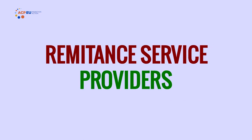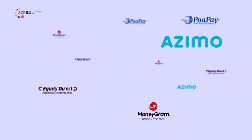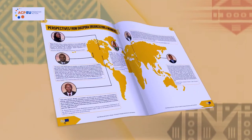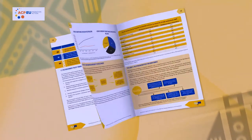Secondly, we have remittance service providers — RSPs — who can be money transfer operators, mobile network operators or banks sending money directly to recipients or through agents. What should you consider before committing yourself to a service by an RSP? The Diaspora Remittance Guide explains all the important considerations guided by international good practices.